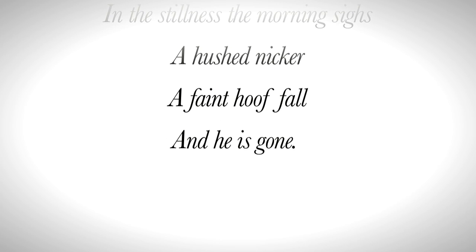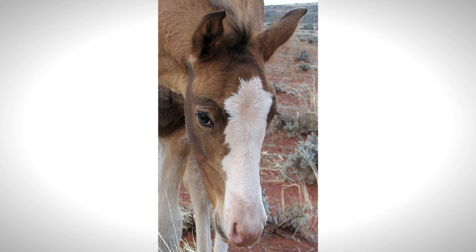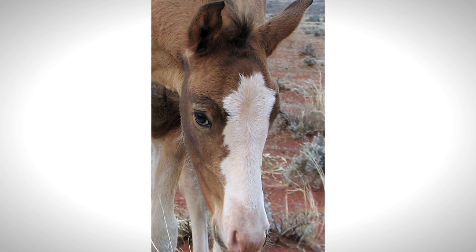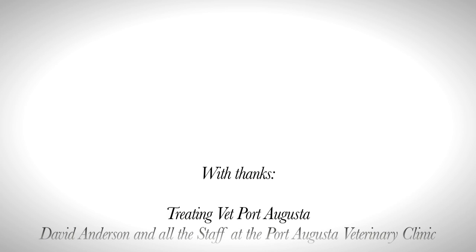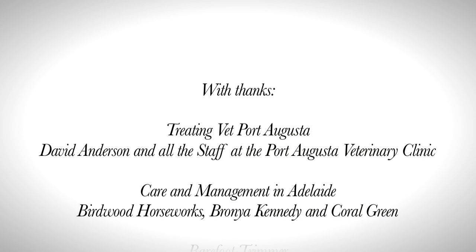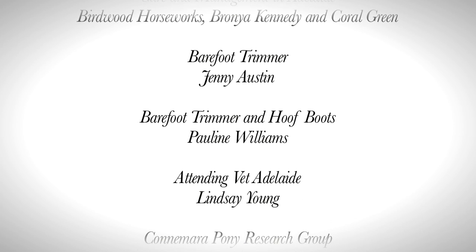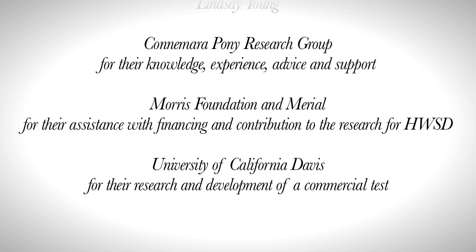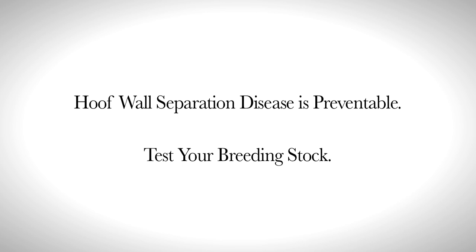Our sincere thanks to the dedicated group of professionals who treated Apache over two years and whose continued efforts and concern ensured he was as comfortable and as well managed as possible during his short life. Hoof wall separation disease is preventable. Test your breeding stock.